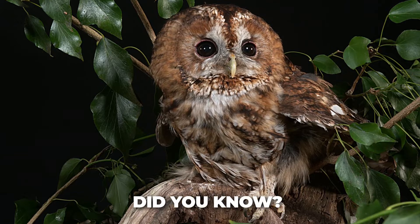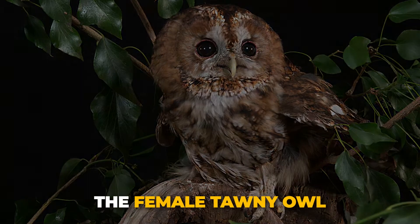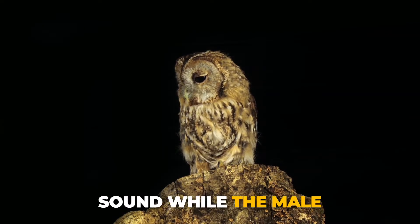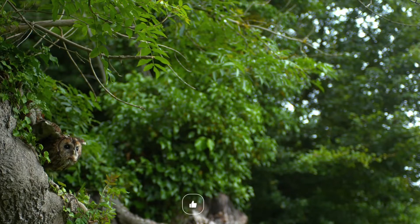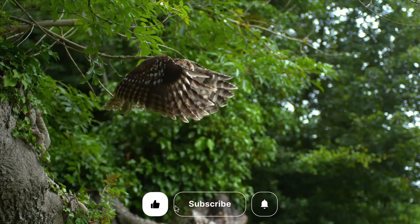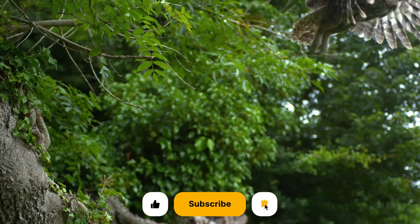Did you know? The famous twit-twoo sound is a duet between a male and a female. The female tawny owl emits a sharp twit sound, while the male responds with a twoo. Therefore, listen out for the individual elements of the call, as they can indicate a solitary bird. For instance, a male will emit a call to establish its territory, while a female can also emit a call to maintain contact with her young.